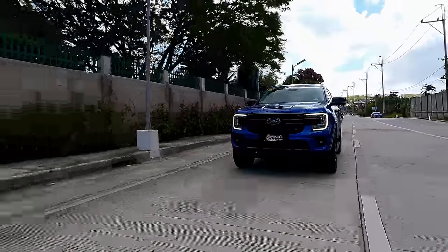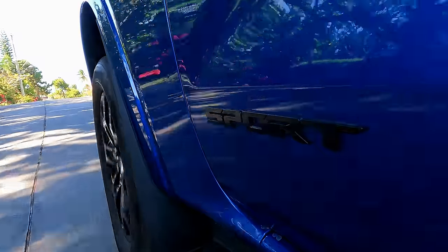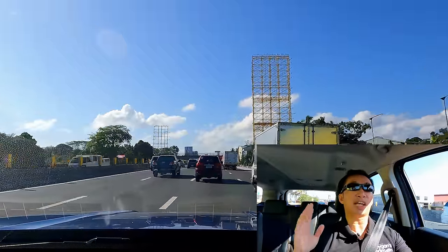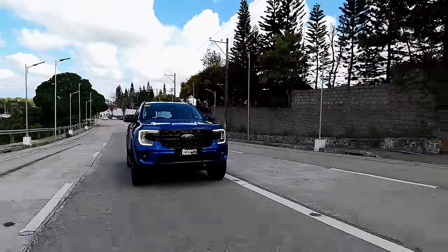If you look at it, the 100,000 Philippine peso price difference between this Everest Sport and the higher-trim Titanium 4x2 is a tiny amount — especially at this price level which is over 2 million Philippine pesos already, that's only about 5%. You can approach this in two ways: either you say 'what's another 100 grand, let's just go up to the Titanium 4x2,' or you say 'why would I spend 100,000 pesos more for what is essentially the same car?' Mechanically, this is the same car as even the base-trim Everest Trend.